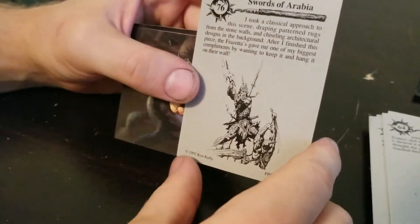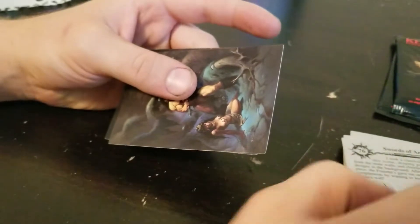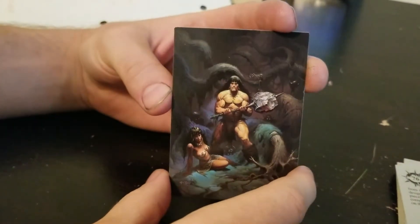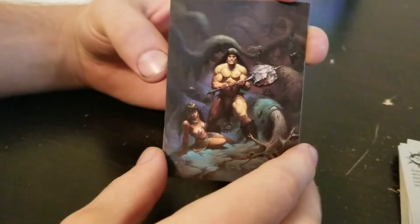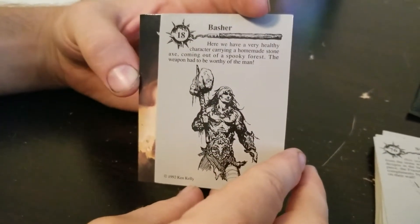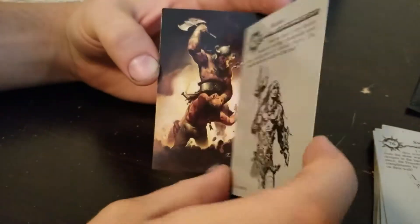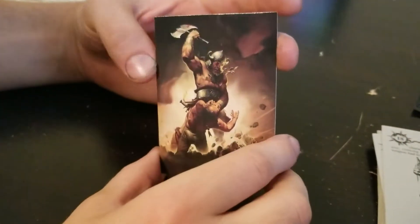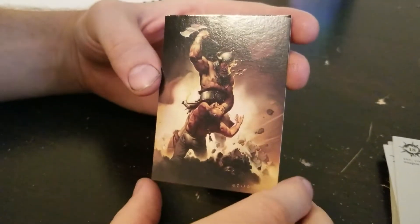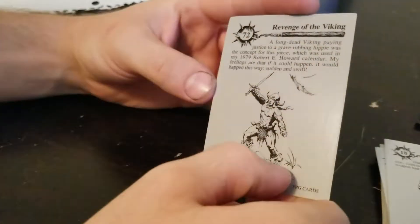That's a sword. You don't clobber someone with a sword. Sword of Arabia. Yeah, so that's Middle Eastern anyway. There aren't barbarians in the Middle East, I don't think. You should know by now I'm not very smart. It says Arabia on there. This is like a big old stone axe. It's not even an axe, it's a hammer. Basher. I hope that's his name. At least this one actually has the same guy in the back. The weapon is smaller on the back and he's got a belt. That dude's about to get his head lopped off. In for the kill. Revenge of the Viking.